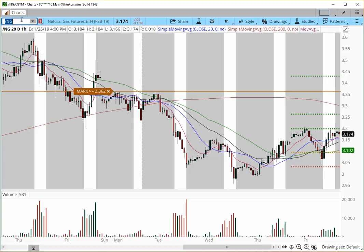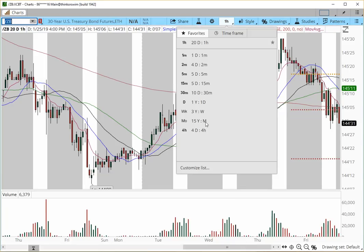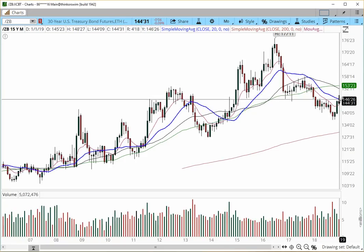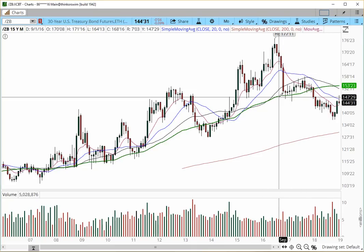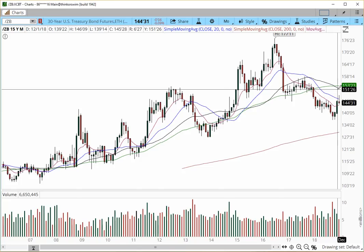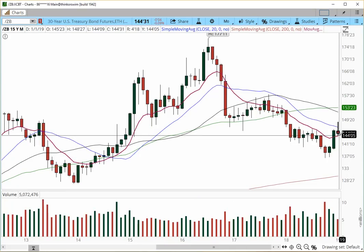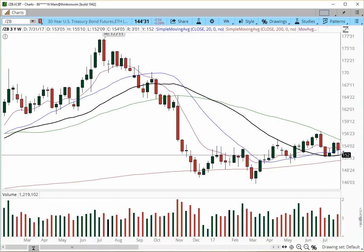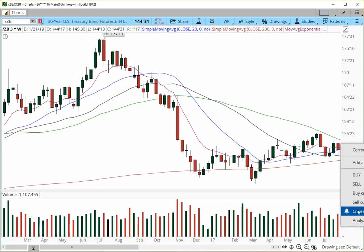One last symbol — bonds. Starting with the monthly chart: it's leaving a bottoming tail right here. From the monthly perspective we have a sloppy head and shoulders pattern — this is the head, this is the right shoulder, this is the left shoulder, and this is the neckline. We're still dealing with resistance at the 146 level. We really need to see it trade over 146 to gain some strength and try to rotate back into the 150s. On the weekly chart it's topping out — if we cross over the 155 level I'll put an alert there.